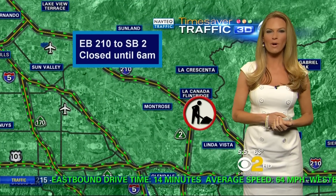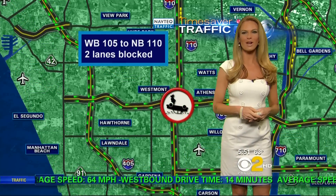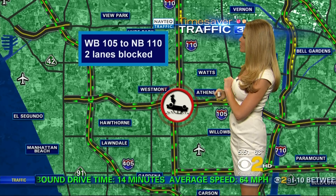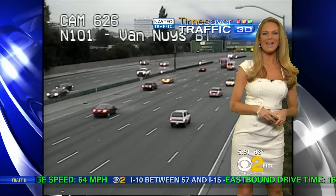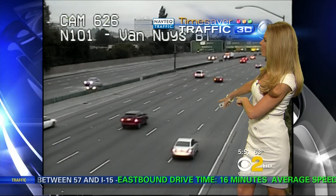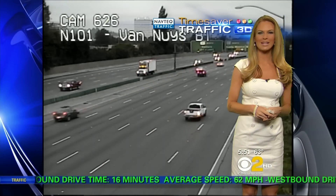Also not causing any problems — the eastbound 210 to the southbound is closed until 6 a.m. due to a construction project, but as indicated by all that green, we're not seeing any slowing. The westbound 105 to the northbound 110 has an overturned vehicle with two lanes blocked and a slight tap on the brakes in the westbound direction. Live look outside on the northbound 101 at Van Nuys — a fantastic commute in both directions right now.